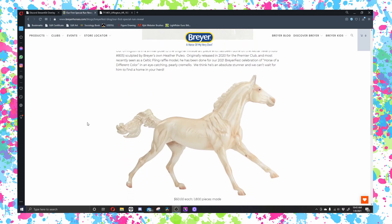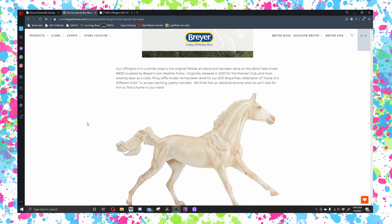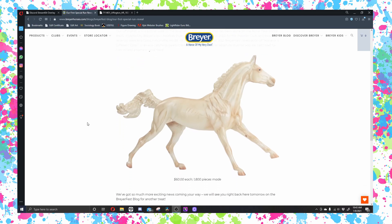Our Uffington is in a similar pose to the original hillside art piece and has been done on the Acultique mold 805, sculpted by Breyer's own Heather Polio. Originally released in 2020 for the Premier Club and most recently seen as a Celtic Fling raffle model, he has been done for our 2021 BriarFest celebration of 'Horse of a Different Color' in an eye-catching pearly Carmelo. We think he's an absolute stunner and we can't wait for him to find a home in your herd.